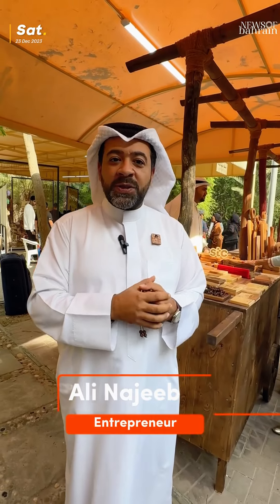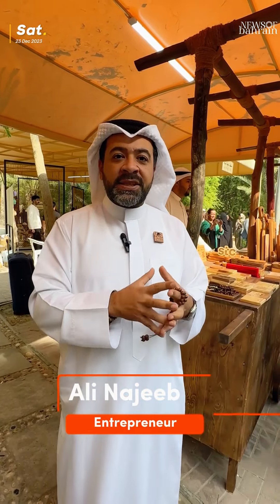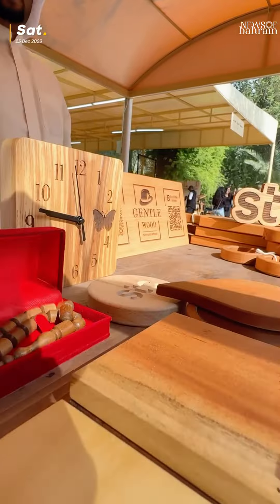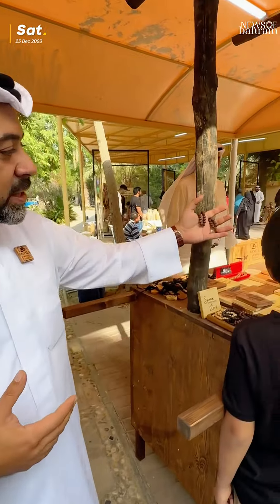We are Bahraini craftsmen. We are doing small giveaways and accessories for home, all made of solid wood and Bahraini made. It's a homemade product, so you can just come here to see what we have. We made coasters,